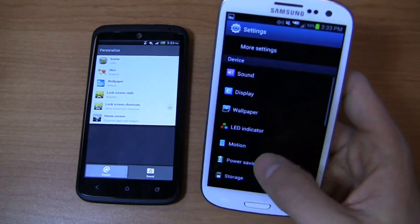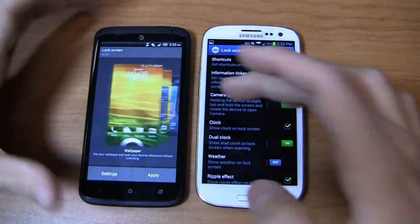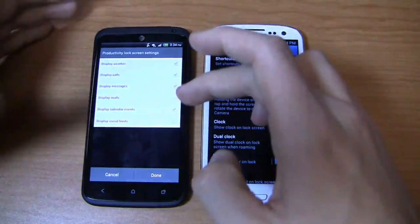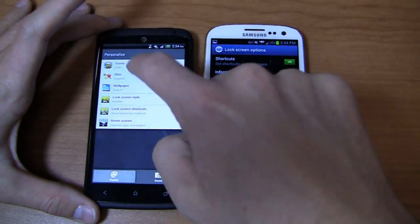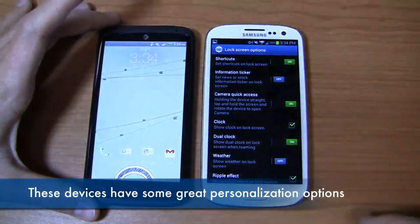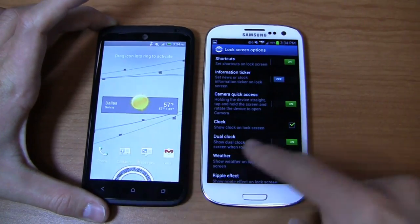On the HTC One X Plus, the lock screen offers various options including productivity mode, which displays calls, messages, emails, and calendar events. When enabled, you'd see your weather plus missed calls or messages, all swipeable into a circle, along with shortcuts at the bottom. The Galaxy S3 also has great lock screen features: shortcuts, an Information Ticker for quick news access, Camera quick access, Dual Clock, weather, and even wake-up commands where you can say 'Galaxy wake up' or 'Galaxy unlock' to unlock the device.